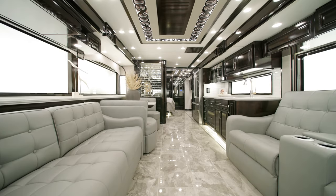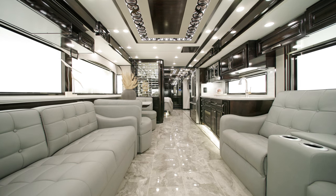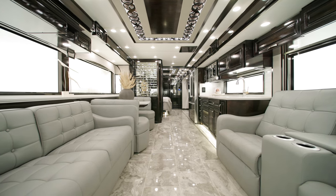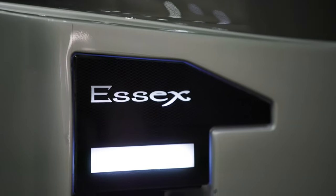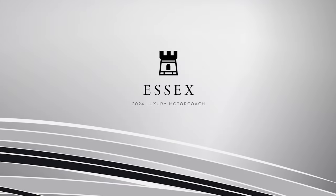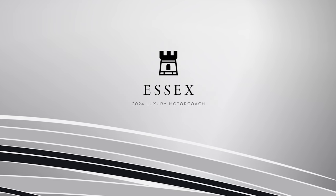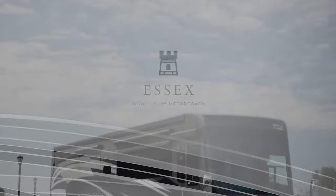Get the best of classic, timeless luxury for your next adventure. The 2024 Essex offers new technology, innovations, and amenities. There's no limit to the luxury inside. Famous in our luxury lineup, this diesel pusher is the perfect escort for every adventure. Allow us to show you around.